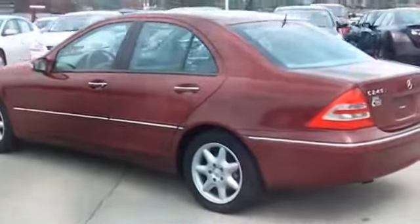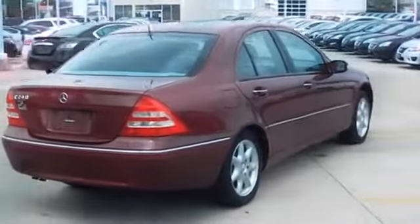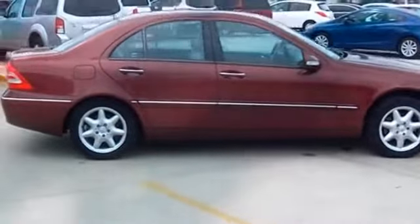The features include a power sunroof, alloy rims, auto-dimming mirrors, keyless entry, power mirrors, traction control, stability control, daytime running lights, anti-lock brakes, and a home link system.